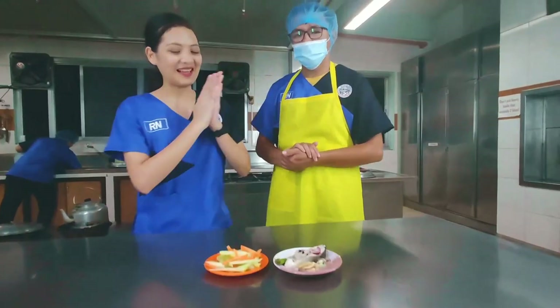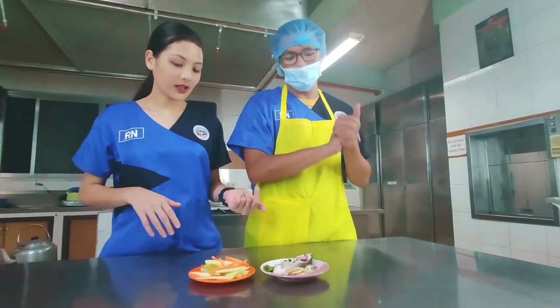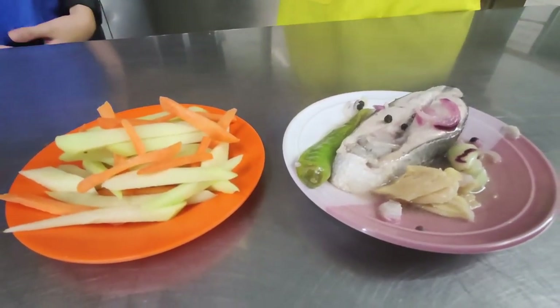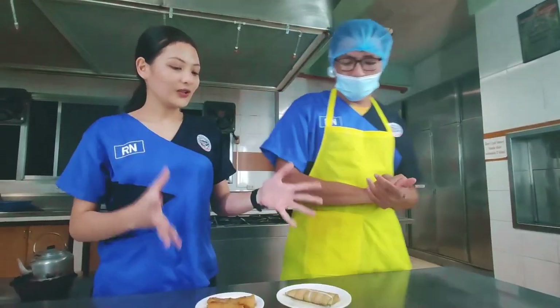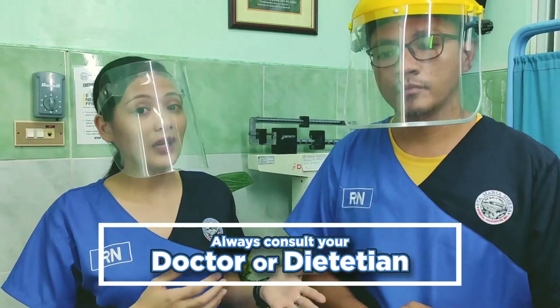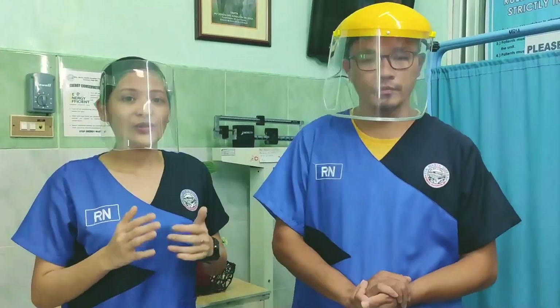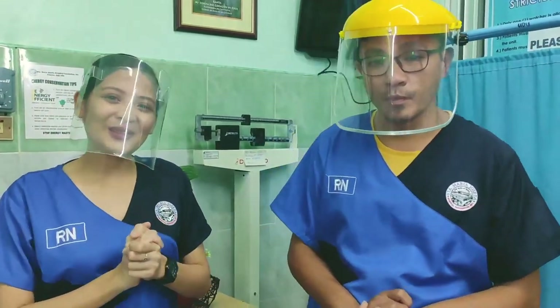Finally, andito na ang ating finished product para sa dinner — paksiw na bangos. Nag-add din tayo ng sayote at carrots na ginisa. Tapos na tayo magluto ng ating complete meal for the whole day. Importante pa rin na mag-consult kayo, kasi bawat tao iba ang kaso. Depende yan sa ia-advise sa inyo ng inyong dietitian o doktor. Maraming salamat sa panonood! Always remember: it's important to keep your kidneys healthy — for everyone, everywhere!